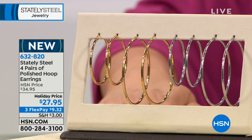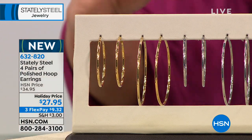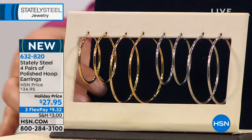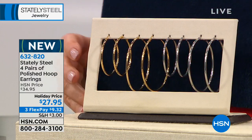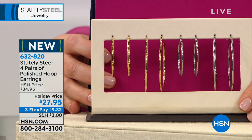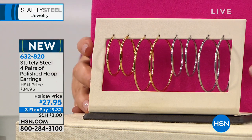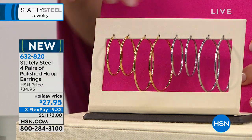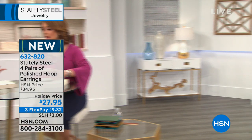The everyday hoop is the iconic, universal earring. There's not an occasion, holiday, color, or outfit these won't go with. They remind me of the bangles — simple enough to go with everything, yet still a statement piece. Hoops are classic and timeless, and every woman needs at least one good pair — today we're giving you four. They're a great size, year-round, all four seasons.